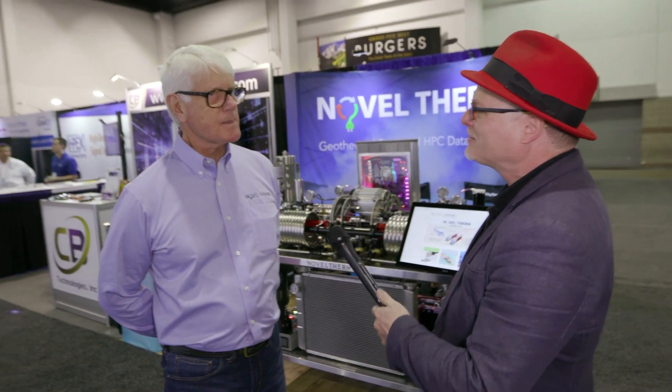Hi, I'm Rich with Inside HBC. We're here at SC19 in Denver, and today we're at the Noveltherm booth with the CEO and founder, Craig. Thanks for having me. Maybe we should start at the beginning — who is Noveltherm and who do you help here in the HPC space?